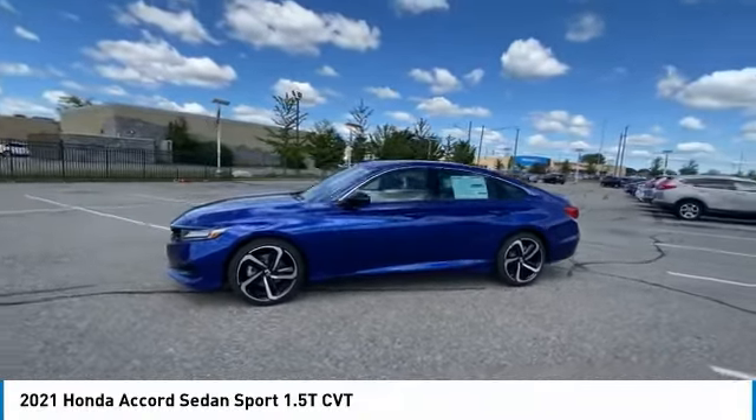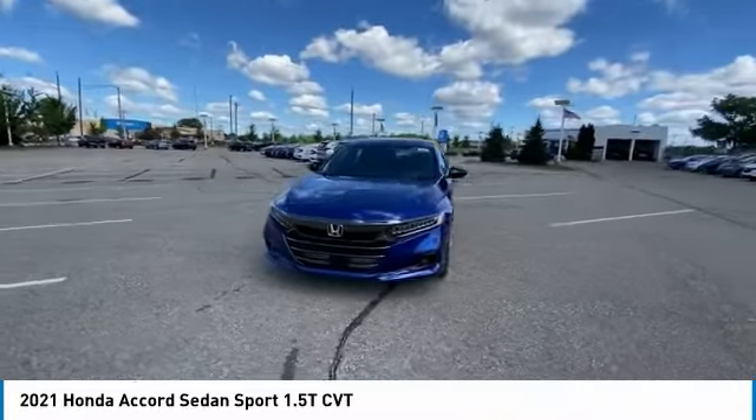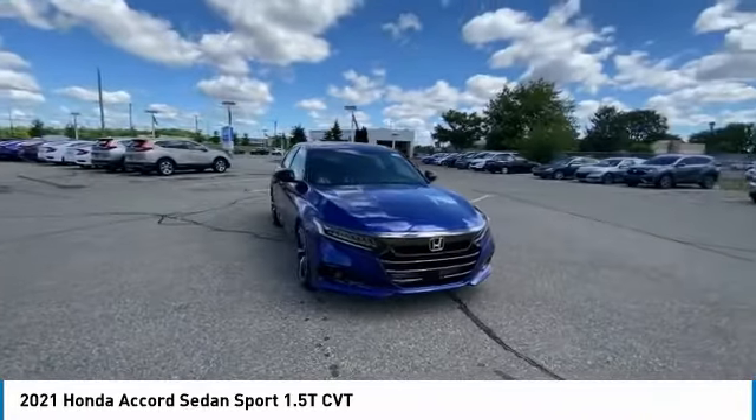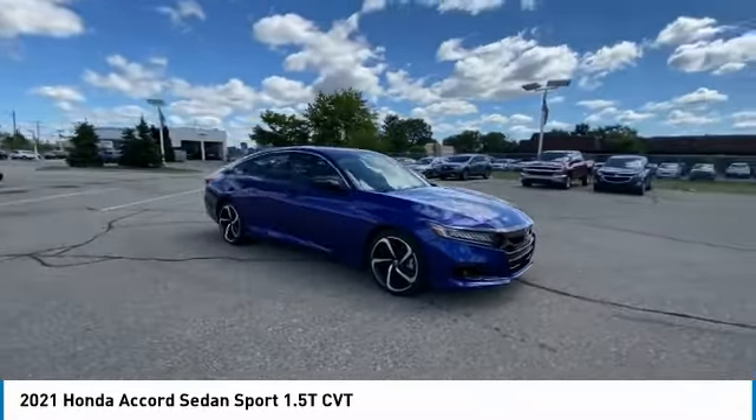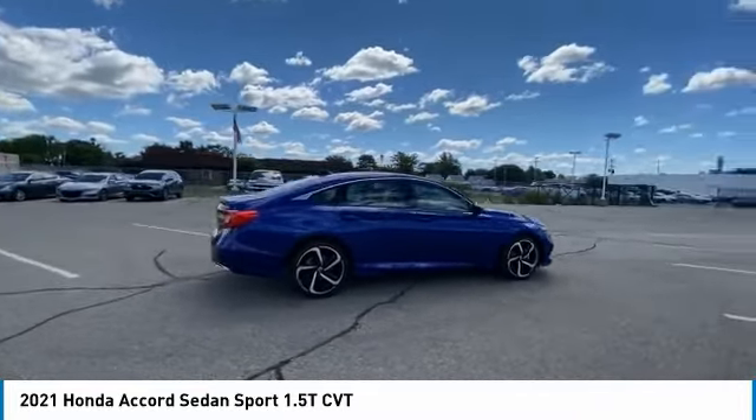Make a great choice today with the 2021 Accord. Ingeniously simple, yet overflowing with luxury and technological creativity. All that and more in the Accord. Here are some of this vehicle's great options.